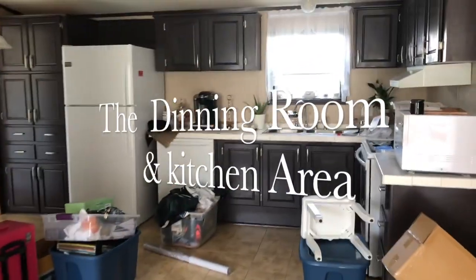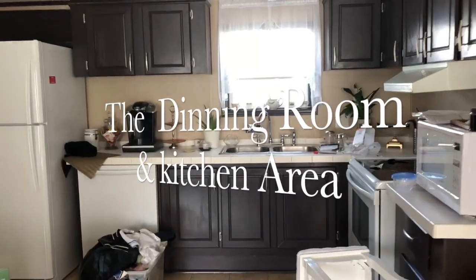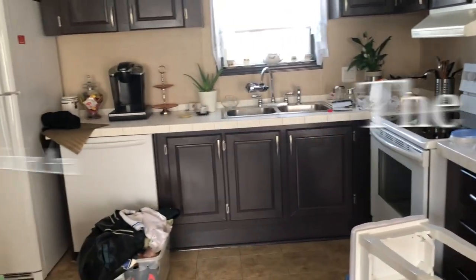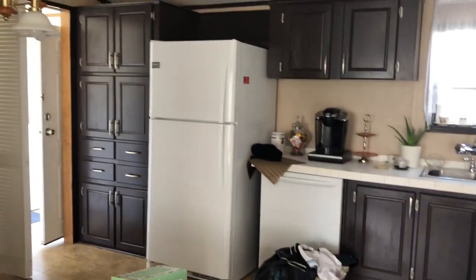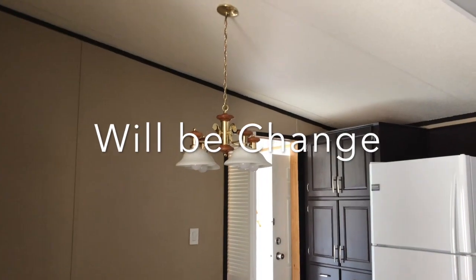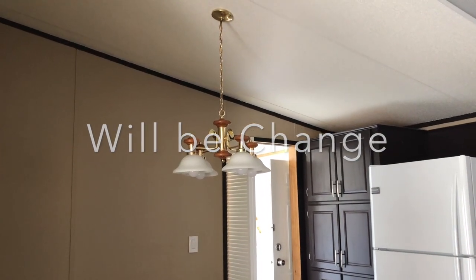When you turn around, this is the dining room and kitchen area. I really like the size — nothing big but it fits perfectly. This side is the dining table area, and this light fixture — oh my gosh, I can't stand it, it will be changed.